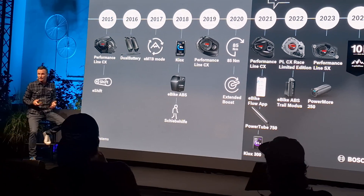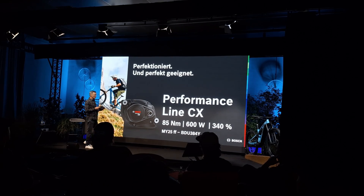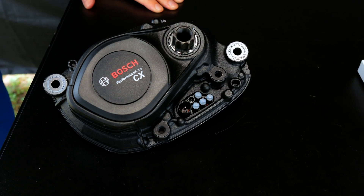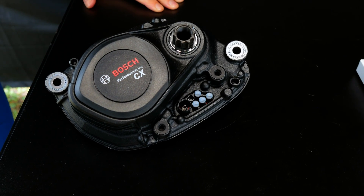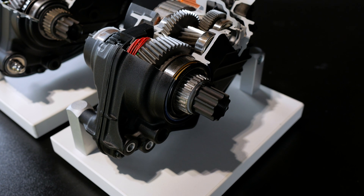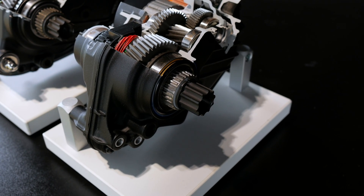For the 2025 model year, Bosch is making the fifth generation of its popular and reliable Performance Line CX motor available to e-bike manufacturers. It has been completely redesigned, meaning we have new mechanics and new electronics. Moreover, the Performance Line CX Gen 5 motor has also been equipped with additional position sensors that will considerably improve your overall riding experience.